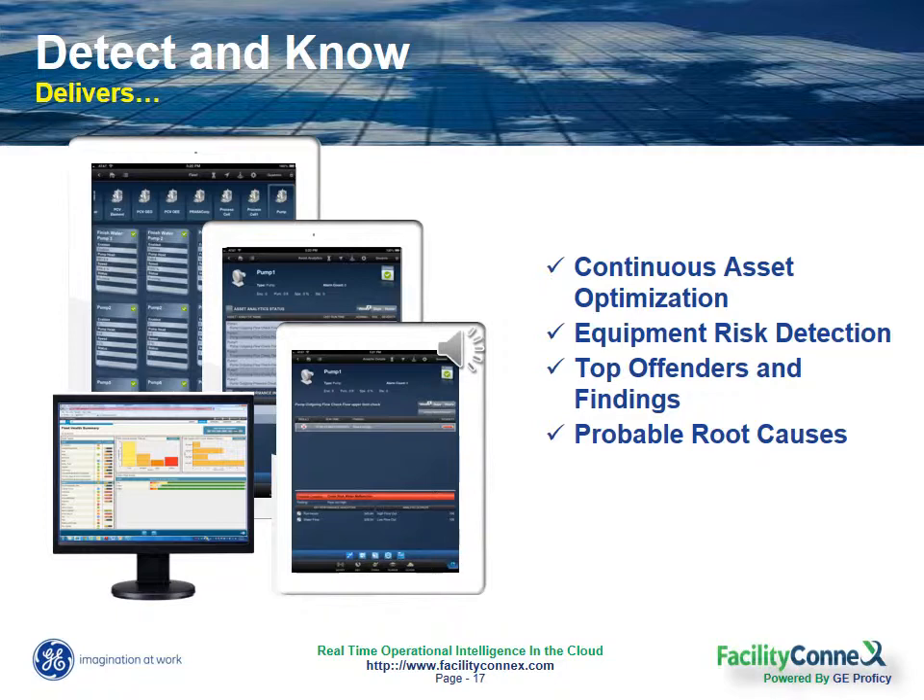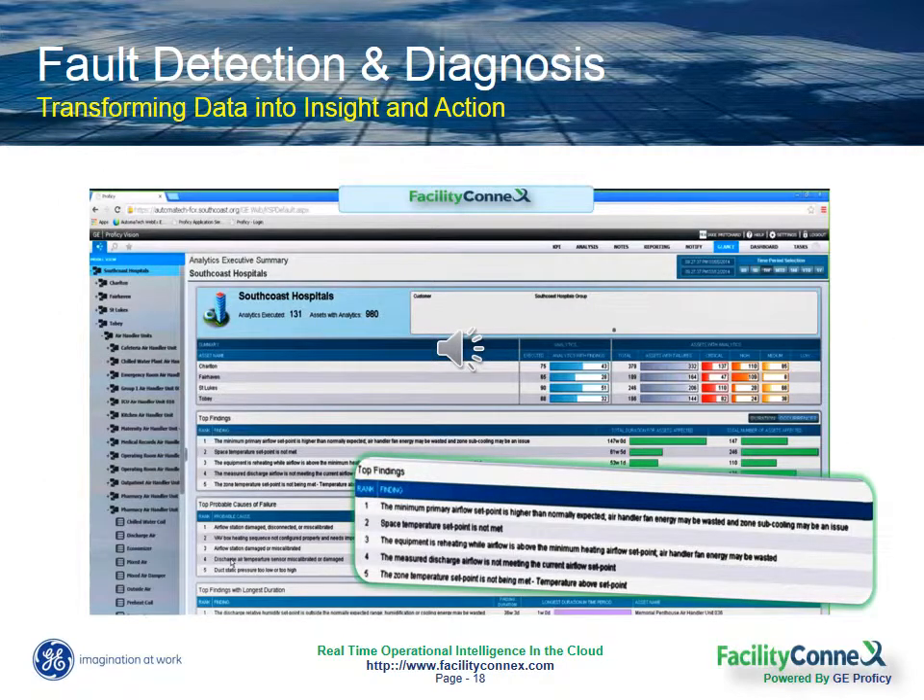The Detect and Know package can provide the additional predictive analysis you need to determine when your equipment is likely to fail. These fault detection and diagnosis capabilities within Facility Connects make our solution the perfect tool for continuous equipment optimization. Today we have hundreds of proprietary algorithms that run on equipment assets that not only identify your top opportunities for energy savings, but they also identify the most probable causes for these findings.